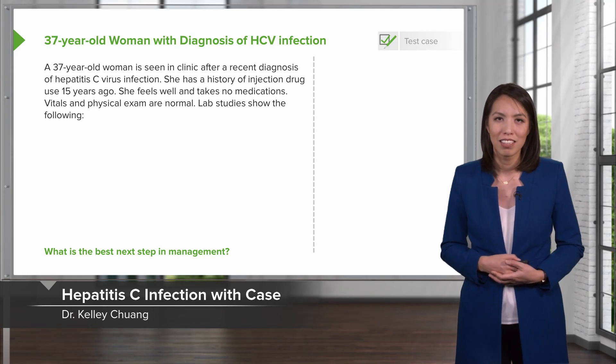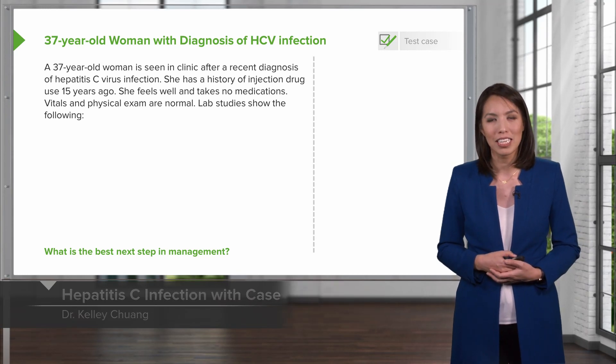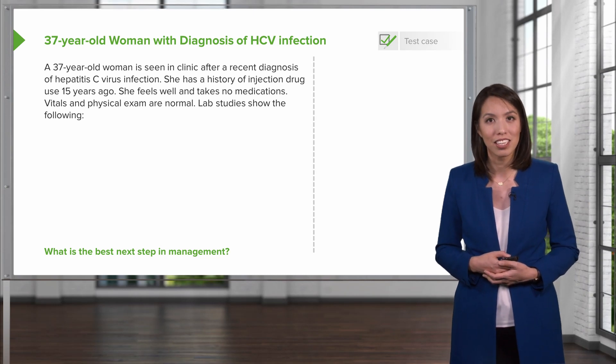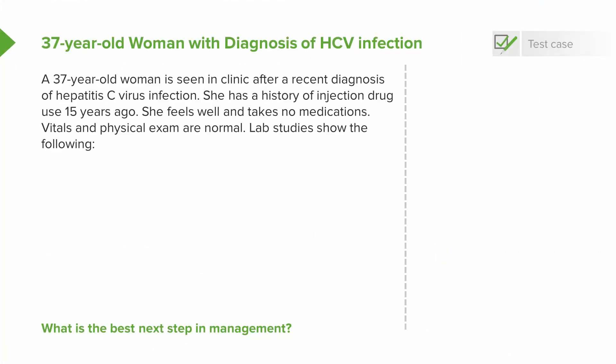We'll move on to our next case. A 37-year-old woman is seen in clinic after a recent diagnosis of hepatitis C infection. She has a history of injection drug use 15 years ago. She feels well and takes no medications. Vitals and physical exam are normal. Lab studies show the following.